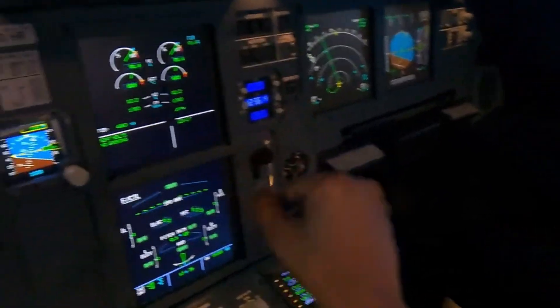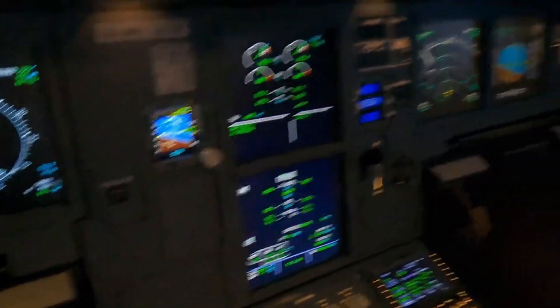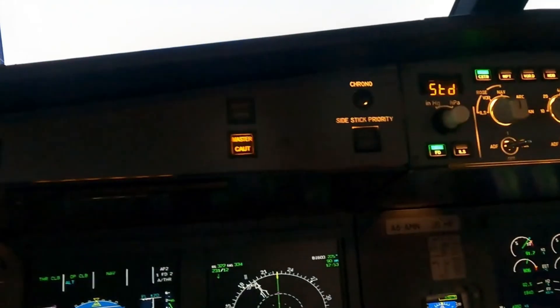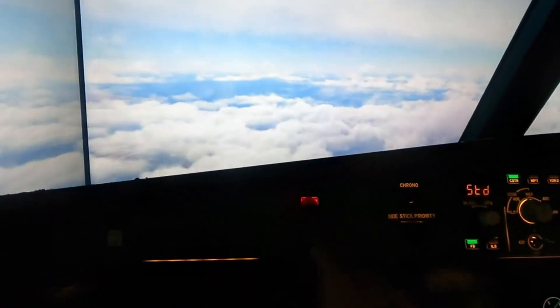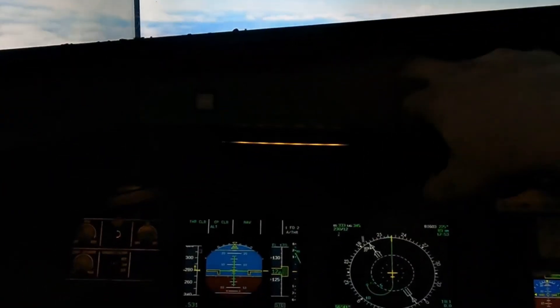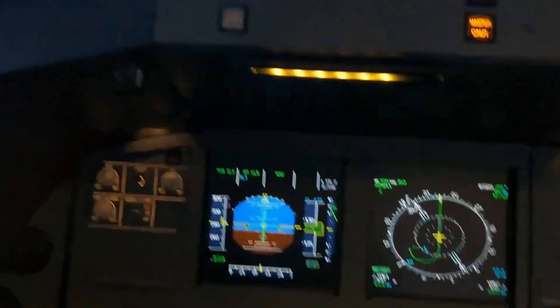Nafraz is pilot flying for this one right now, autopilot on. So what we're going to do is demonstrate one of these failures. Just when you think you're going to reach the Maldives — master caution, master warning, master caution.